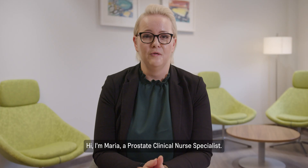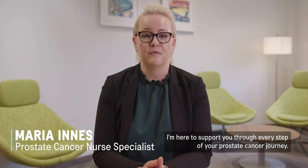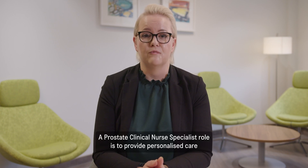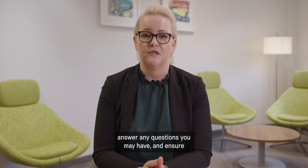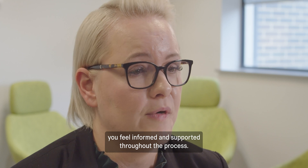Hi, I'm Maria, a prostate clinical nurse specialist. I'm here to support you through every step of your prostate cancer journey, from diagnosis to treatment and recovery. A prostate clinical nurse specialist's role is to provide personalised care, answer any questions you may have, and ensure you feel informed and supported throughout the process.